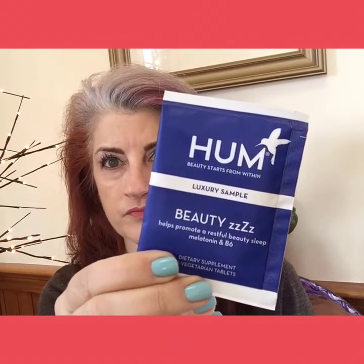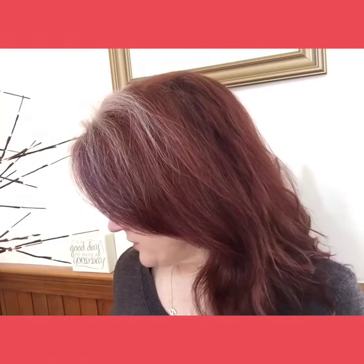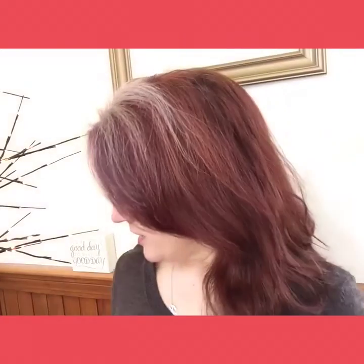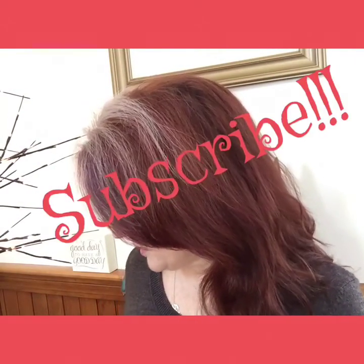All right, that's the box — that is the March box! Let me know what you think. This box was okay for me; I didn't love it like I normally do. I do like that we got some full-size products, and full size is always good, but we've got a few weird things in here. Comment down below, you know the deal — subscribe, like, share, comment — and we'll see you next time. Stay beautiful, bye!